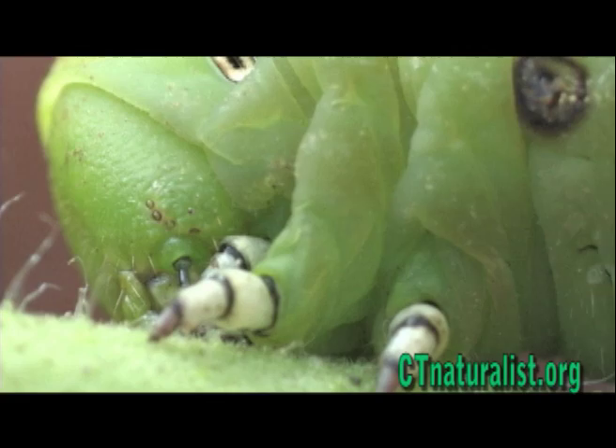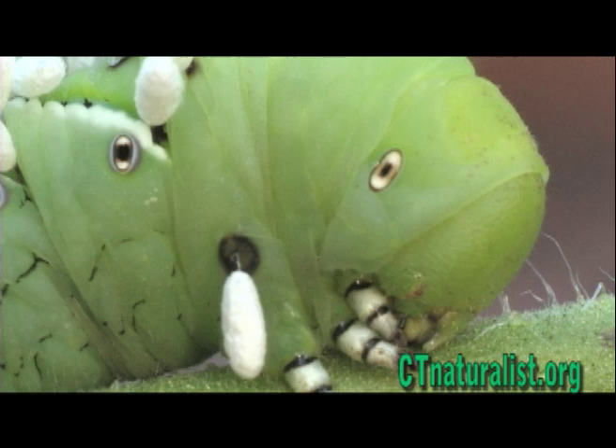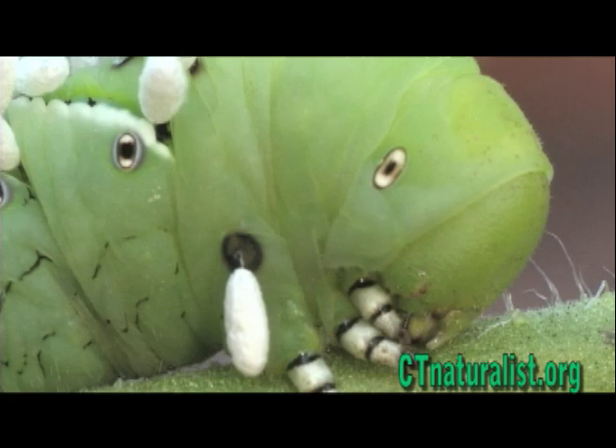Although this worm is feeding on the tomato plants, it is actually a tobacco horned worm. We have both tomato and tobacco horned worms in Connecticut — both feed on similar plants. They are difficult to tell apart, but they have subtle differences in the white banding on their sides.